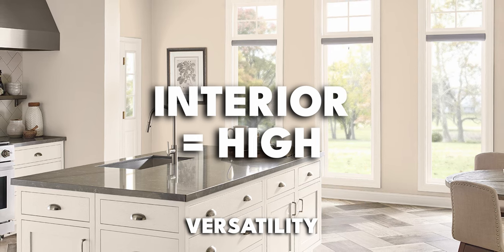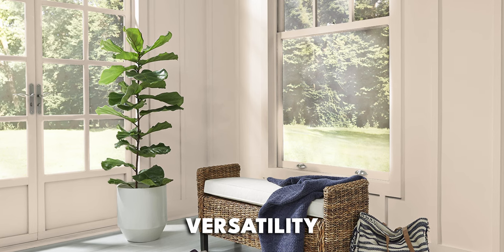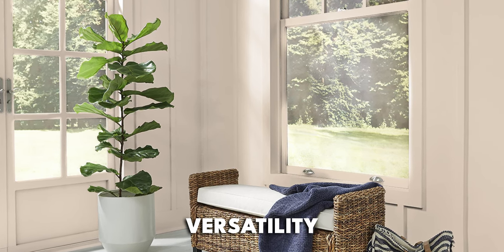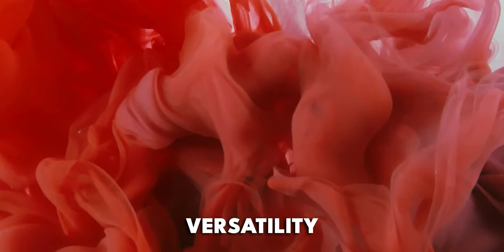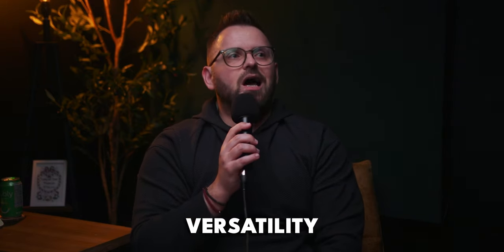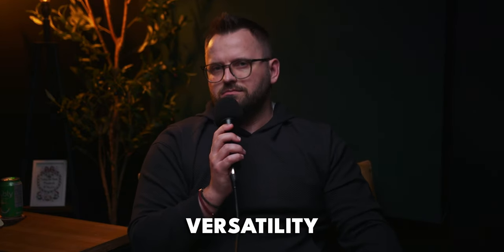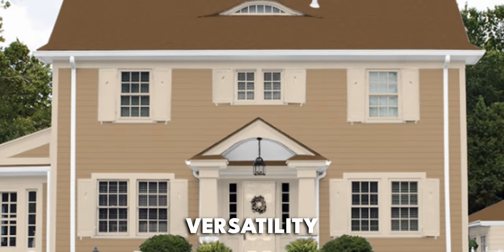Brandy Cream on the interior side absolutely gets a high versatility score. By definition it's a neutral — it's not going to ruffle any feathers or stand out for the wrong reasons. It doesn't have enough intensity to feel overly polarizing, which makes it very versatile. Yes, there is that red undertone that might throw some people off, but the same could be said for a green-undertone neutral — it just depends on personal preference.